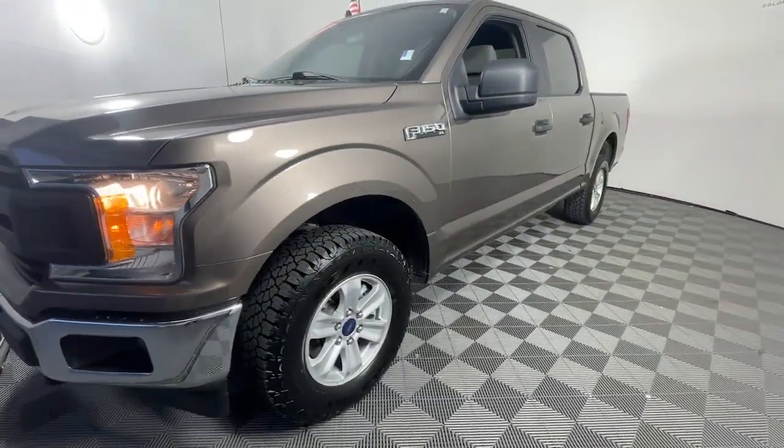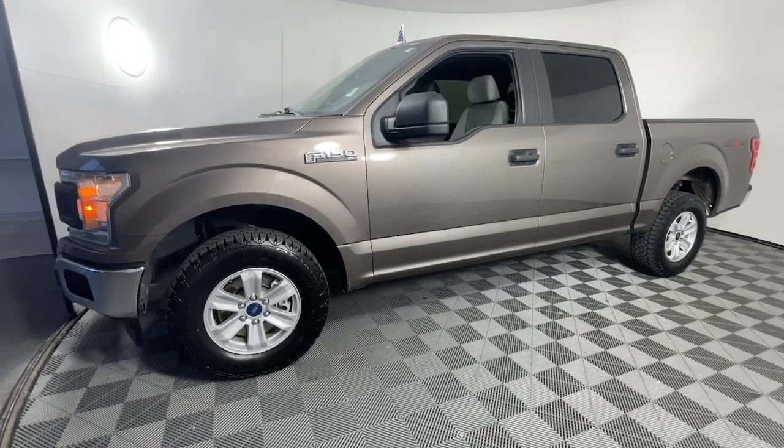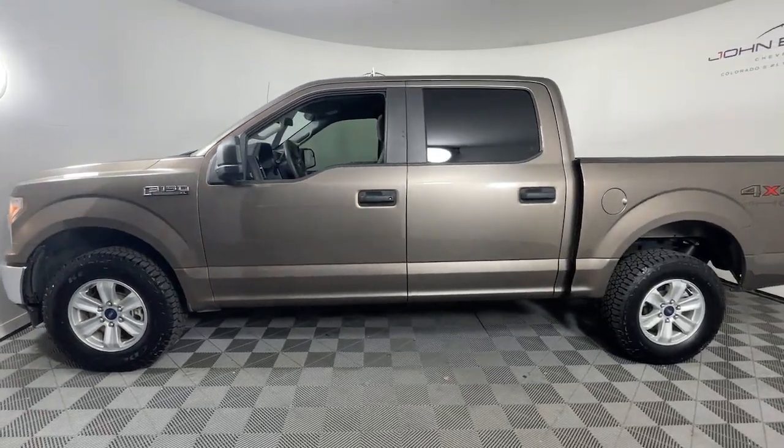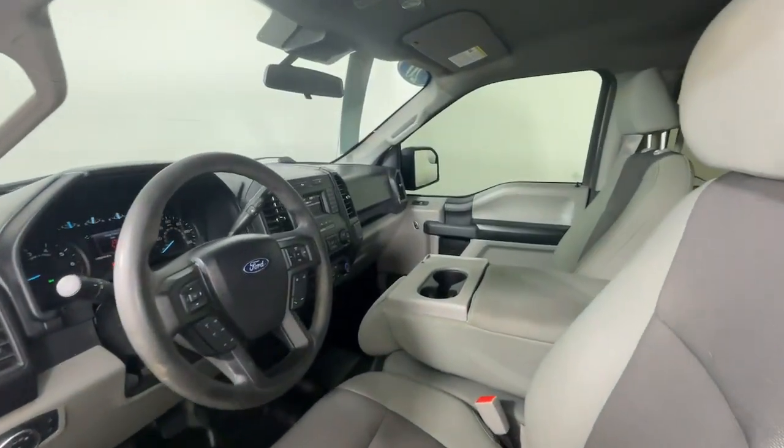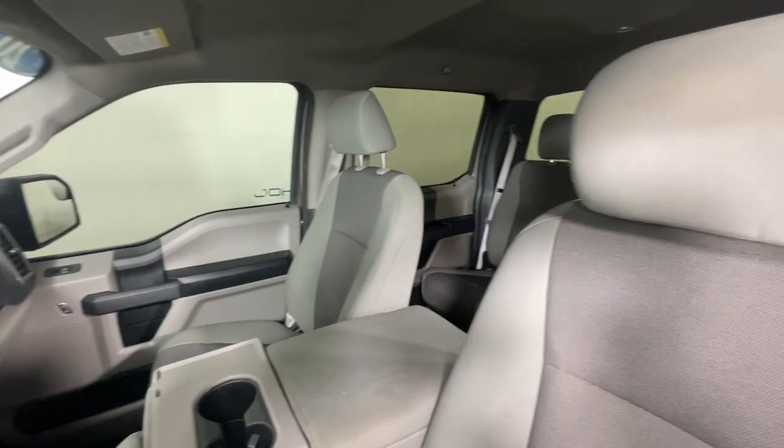Heated driver's seat, backup camera, fog lamps, steering wheel audio controls, aluminum wheels, alarm, electronic stability control, intermittent wipers, traction control, passenger vanity mirror.